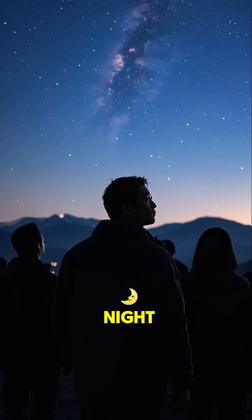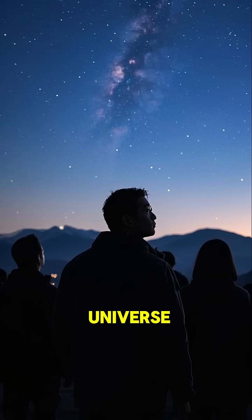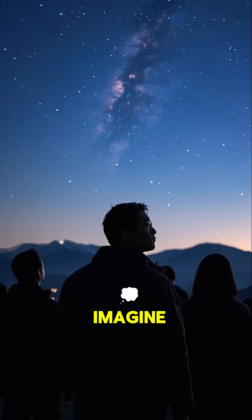So next time you're outside at night, take a moment to appreciate the sheer size and scale of the universe. And remember, there's a giant wall of galaxies out there that's bigger than anything we could ever imagine.